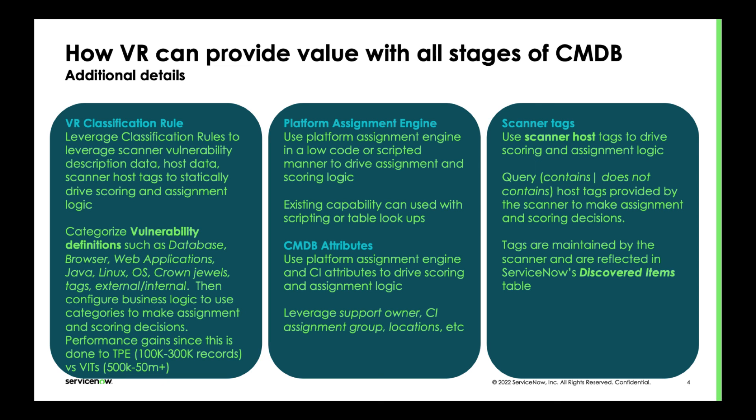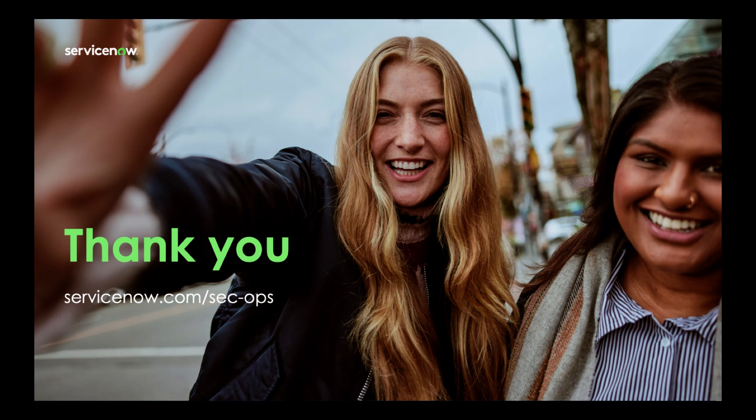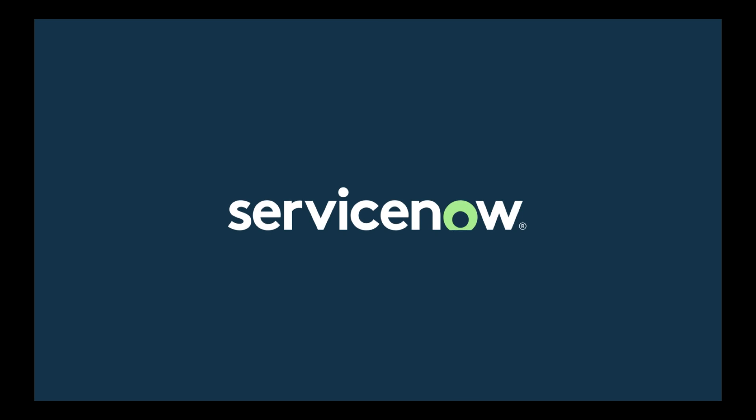Having the platform CMDB folks involved in a VR implementation, no matter what stage the CMDB is at, is always going to be beneficial. Just understanding that there's always a way to get value — as of the November store release, we have made it a lot easier to take advantage of the vulnerability response application regardless of your CMDB stage. That's a great place to leave it. Leo, I really appreciate you doing this today, and we'll talk soon.